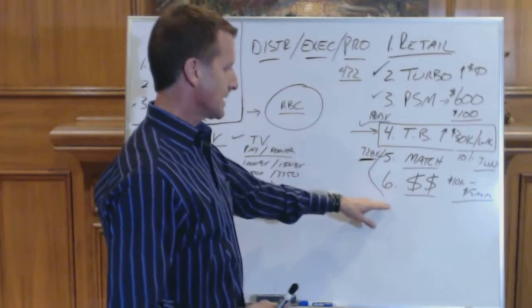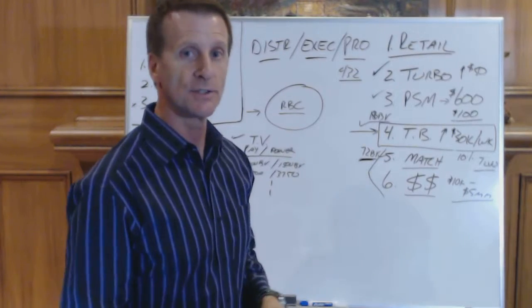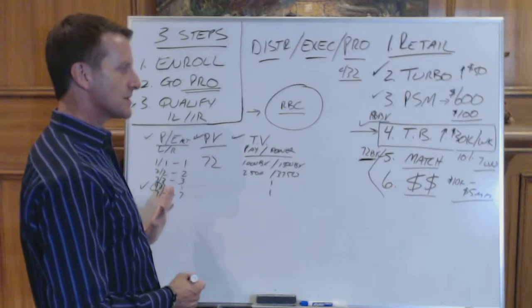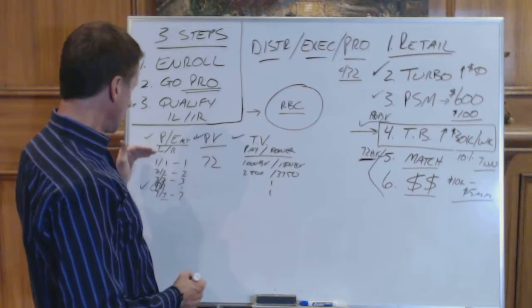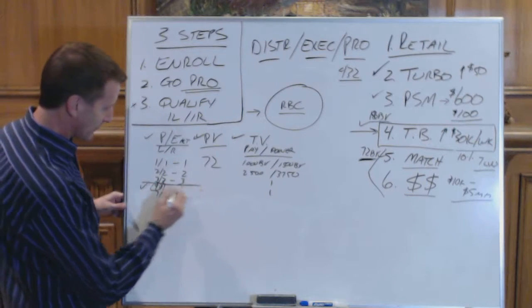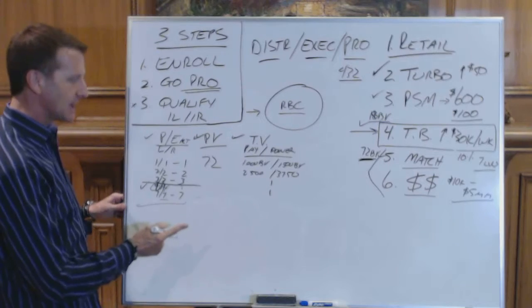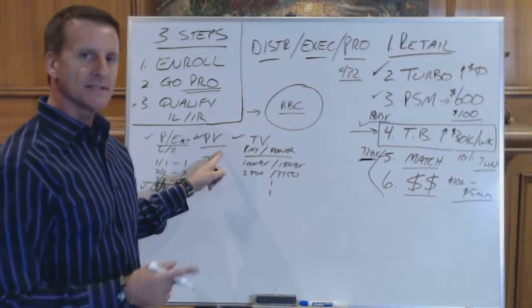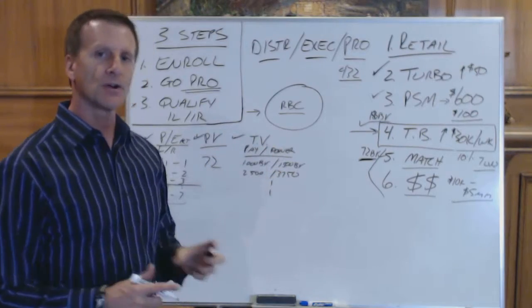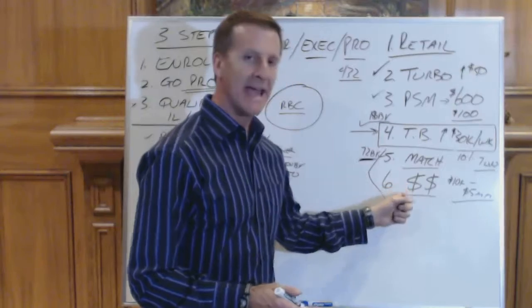Leadership cash rewards - they're actually very similar. If you look at the two charts, they almost look exactly alike. The personal enrollment requirements are the same. For leadership, it starts at four and four, all the way up to seven and seven. The personal volume requirements are the same. The volume numbers are the same between the match and the leadership cash.